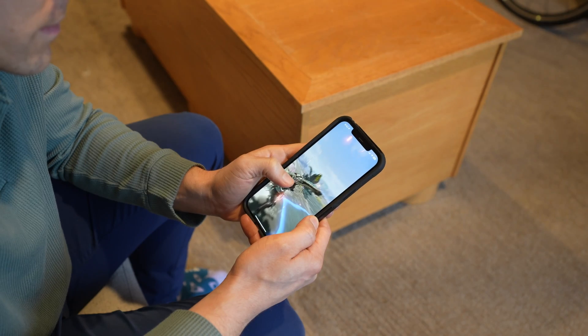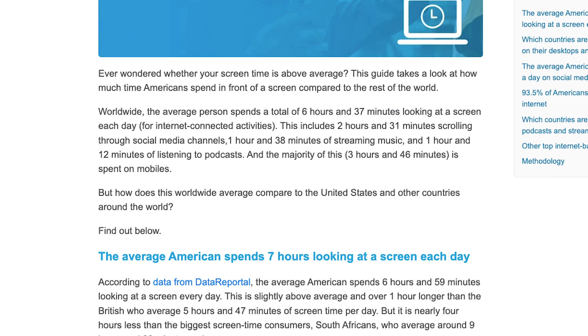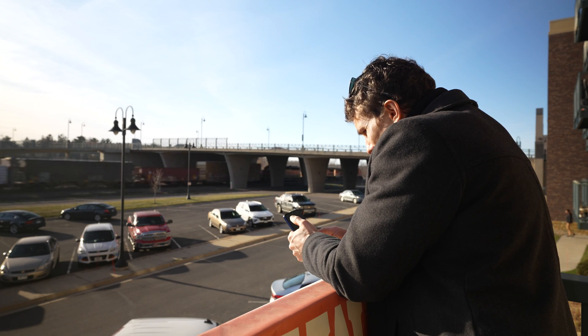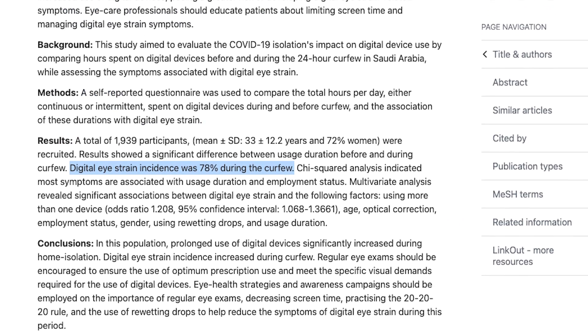So let's face it, we all spend way too much time staring at our smartphones. Between work, email, text messaging, social media, and playing app games, we are looking at our phones all day long. With new statistics showing that worldwide, we're spending over six and a half hours a day staring at our screens. That means the average person will stare at their screen for over three months out of a given year. And that definitely contributes to eye problems, with one study showing an incidence of digital eye strain at over 78%.